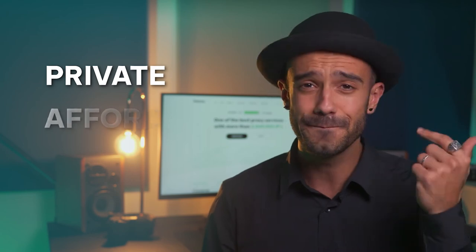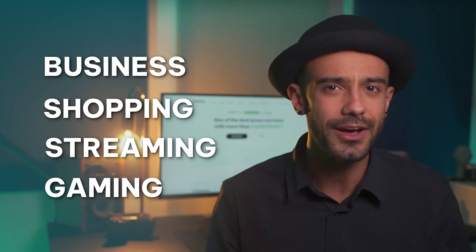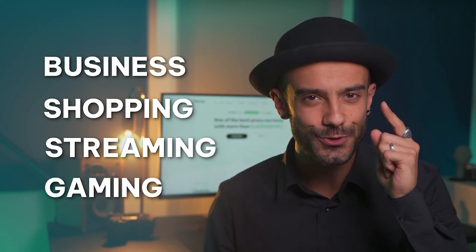Our proxies are private, affordable and easy to use. Whether it's for business, shopping, streaming, gaming or anything else, IPRoyal has a solution for you. Check the links in the description if you want to learn more about our services.